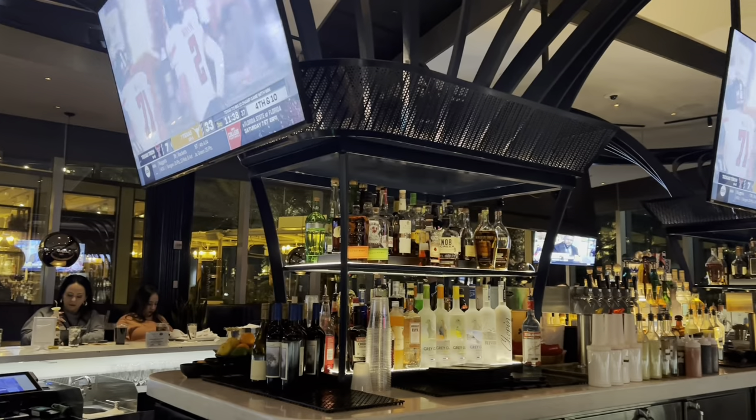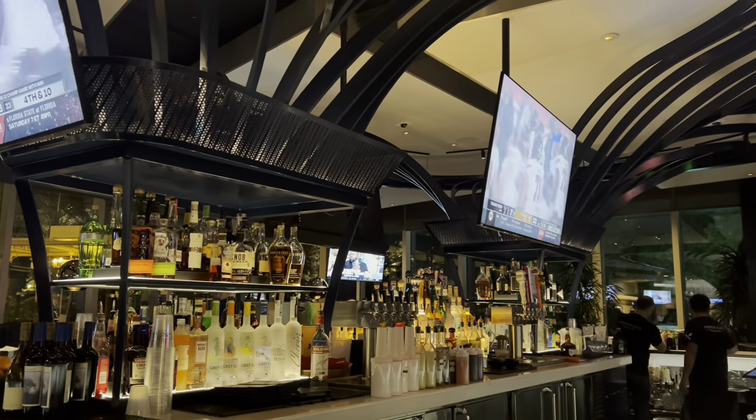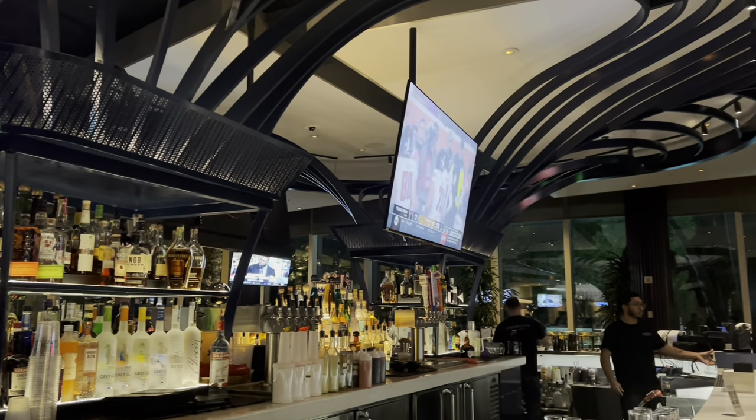We were lucky enough to get two-for-one coupons here at the Proper Hall Eats for our cocktails, and so we enjoyed this lovely bar and each had a martini before dinner. What a great place to stop before dinner.